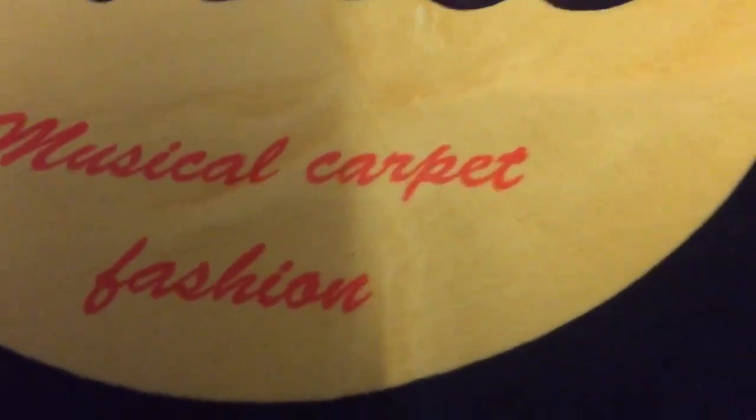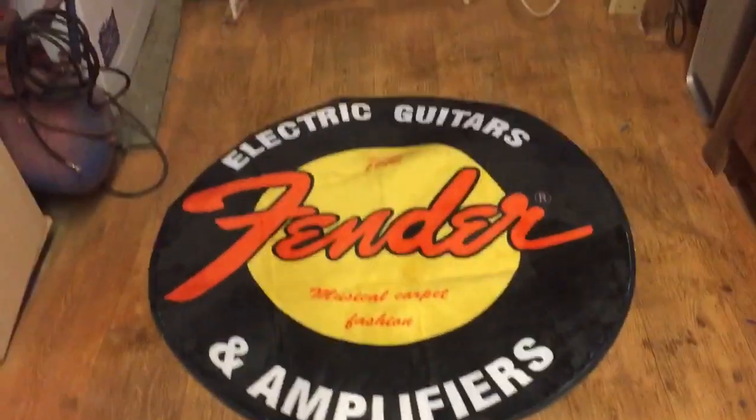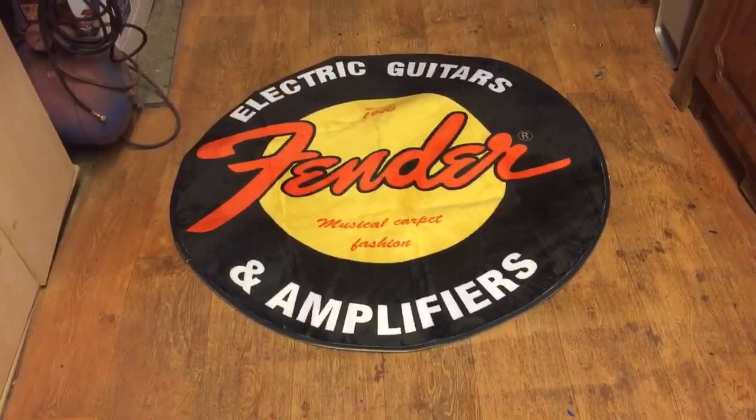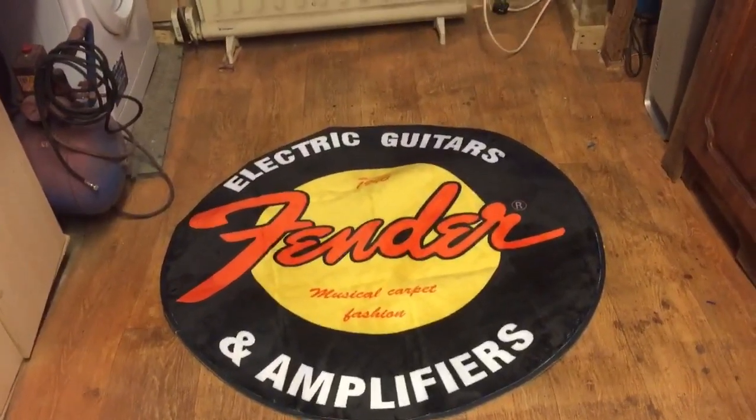If you brush the nap the wrong way, you can see the white through it from the backing. But it's almost like a velour sort of rug — a musical carpet fashion. It's like a magic carpet. I'm quite impressed with it, I quite like it, it looks nice in here. It's probably going to get beaten to death with my muddy feet and car oil, engine oil and polish, all sorts of things on there. But for ten quid you can't really complain.